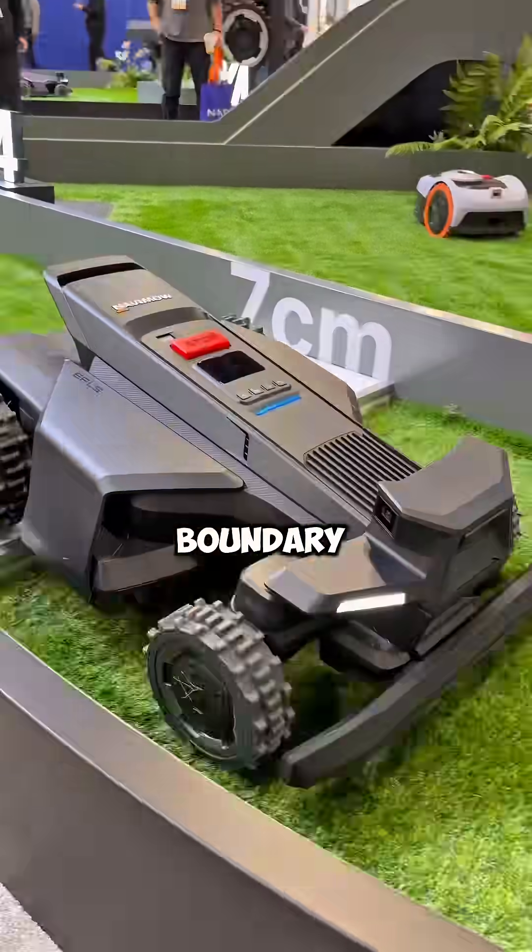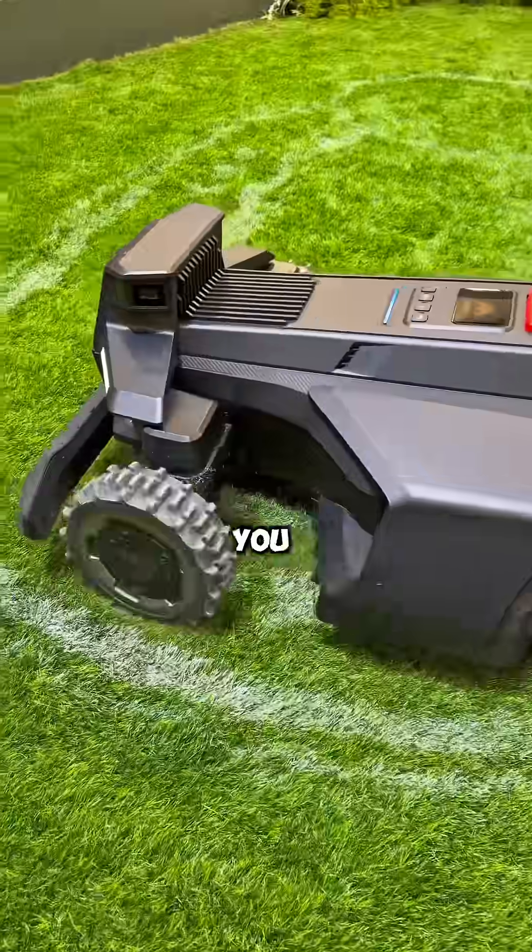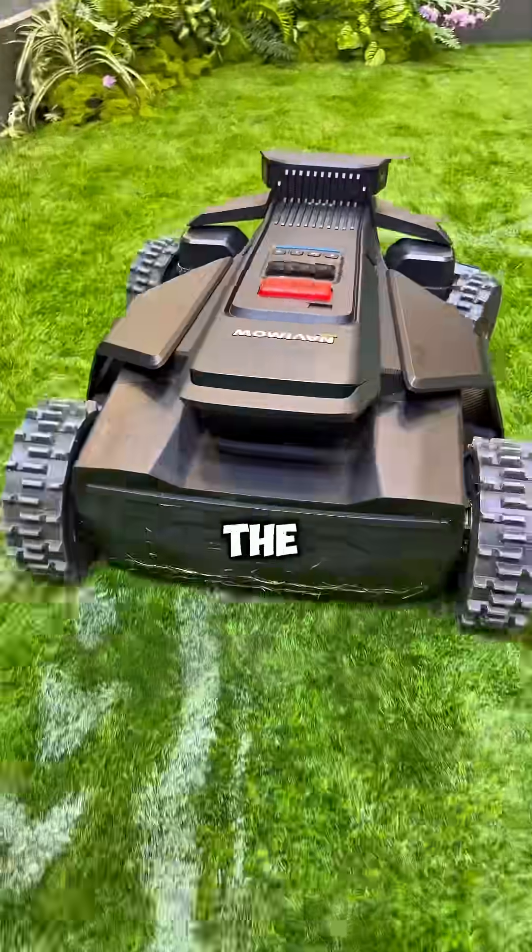These are robotic mowers that don't need boundary wires — no digging, no setup headaches. You literally drop it, map your yard in the app, and let it go.